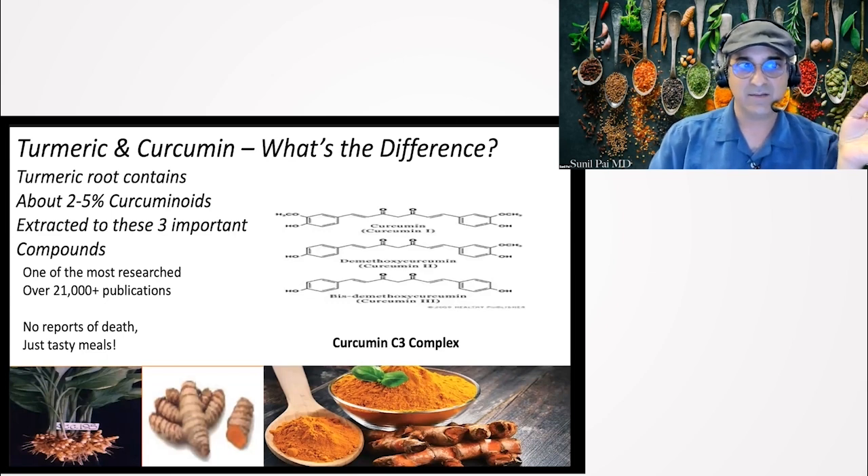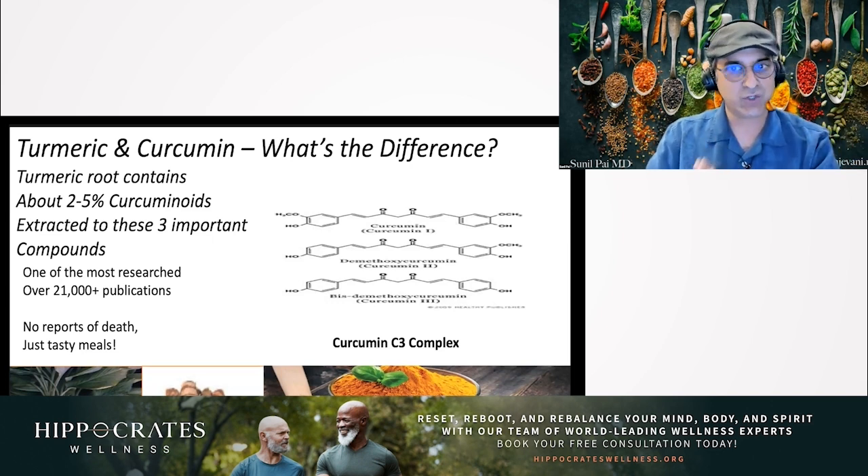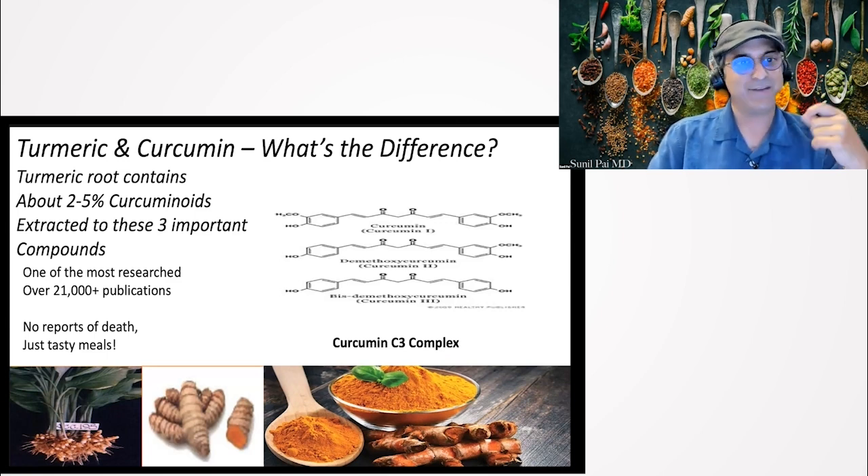Curcumin has been studied extensively — there are 21,000 publications now on the general ingredient. Three years ago when I gave a lecture it was 16,000, so it just shows how much research is being done. There are no reports of deaths, and we can use it as a food. You should be incorporating organic turmeric in your diet, but be careful when you just go buy turmeric powder, and be careful thinking you can just get turmeric powder as a substitute.